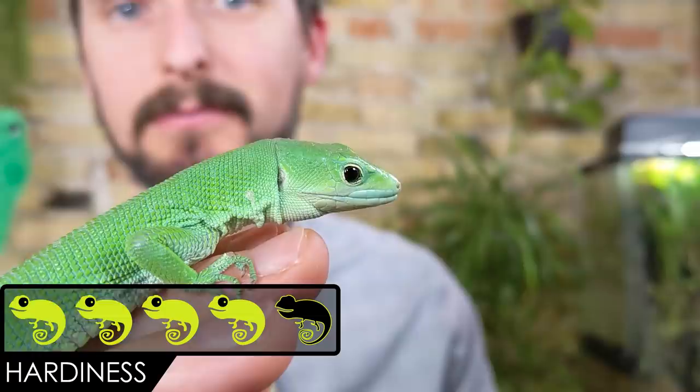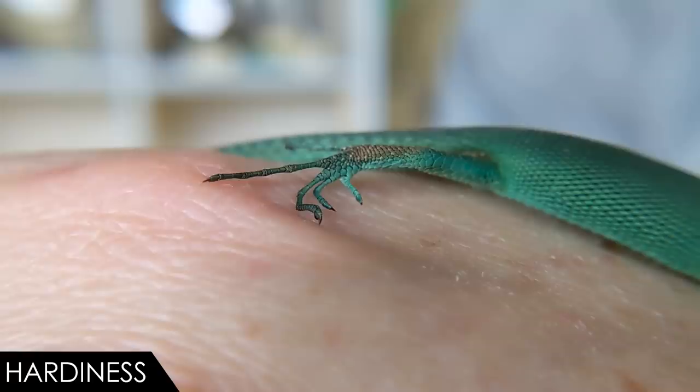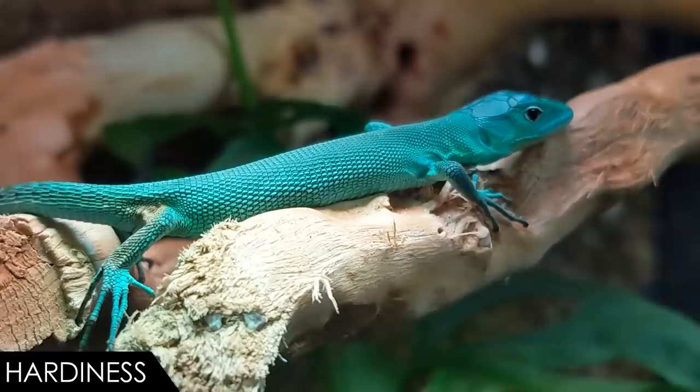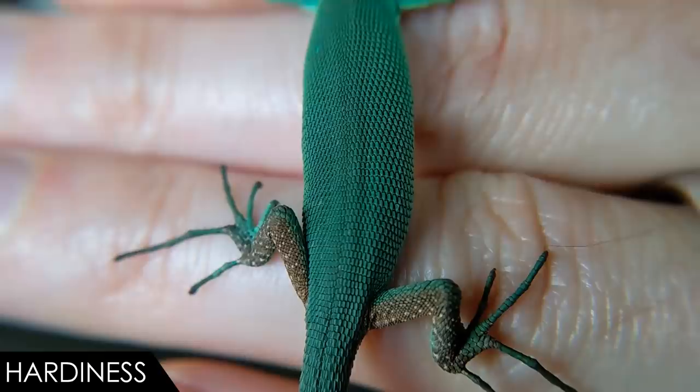When it comes to hardiness, we give the green keeled-bellied lizard a score of four out of five. These are pretty solid little lizards, assuming you provide the basic necessities: proper temperatures, UVB, humidity, and food. They can easily live over a decade. Babies are likely to be a bit more fragile than adults — be particularly careful to ensure they're always properly hydrated and eating. I would recommend tong feeding so you know they're getting something. Don't smash them in the door or during handling, and be sure they don't have places to escape, because they won't last long in your house. All of this assumes you get one captive-bred; if not, you're very likely to have issues — parasites, stress, dehydration — especially in the first six months.